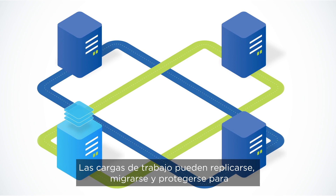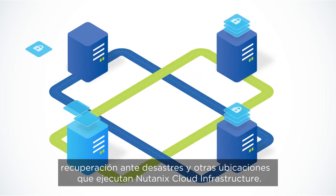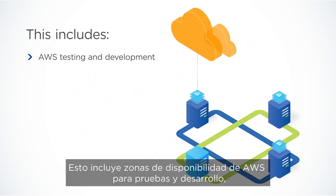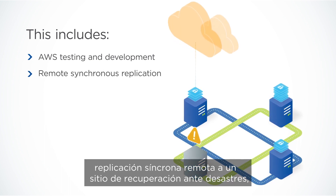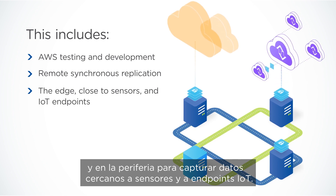Workloads can then be replicated, migrated, and protected for disaster recovery at other locations running Nutanix Cloud Infrastructure. This includes AWS Availability Zones for testing and development, remote synchronous replication to a disaster recovery site, and at the edge to capture data close to sensors and IoT endpoints.